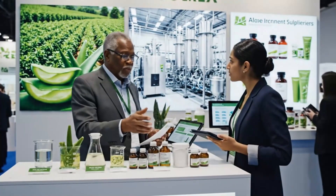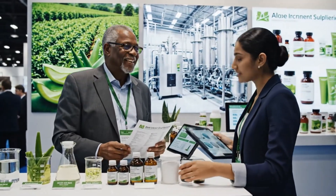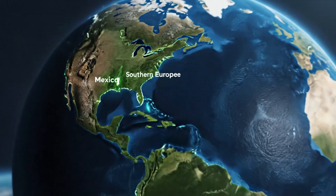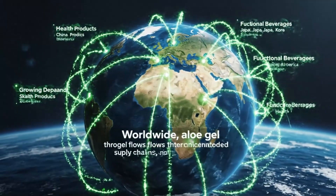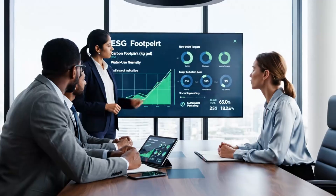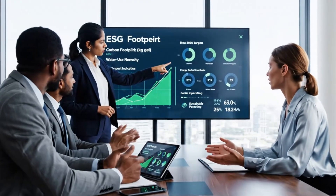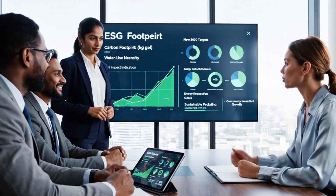At global trade shows, aloe producers connect with brands, sharing technical data and traceable supply chain narratives. Worldwide, aloe gel flows through interconnected supply chains, serving booming markets for natural and wellness products. Companies set measurable ESG goals, using aloe operations as a platform for greener manufacturing and social impact.